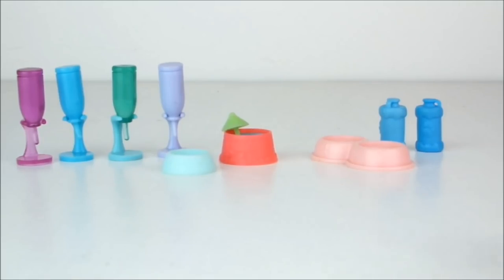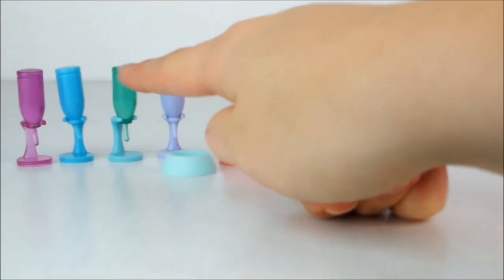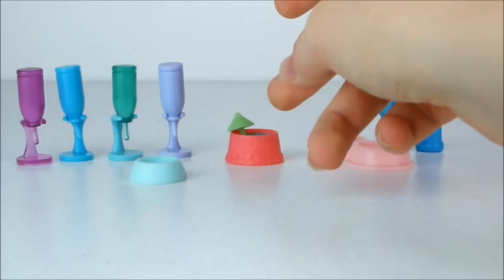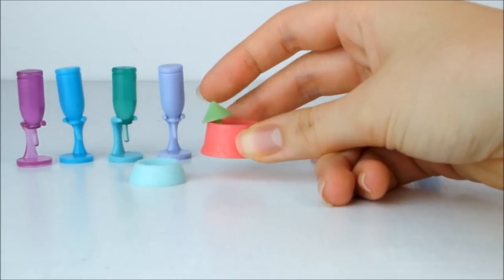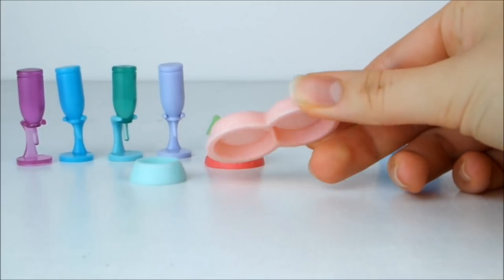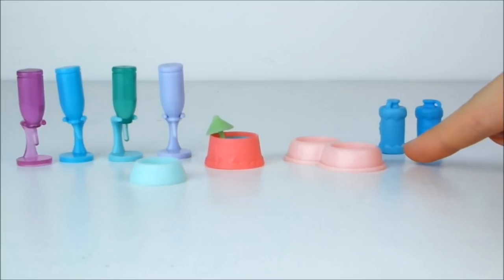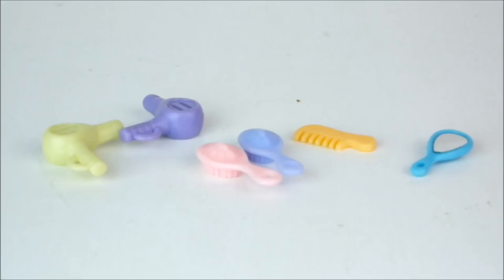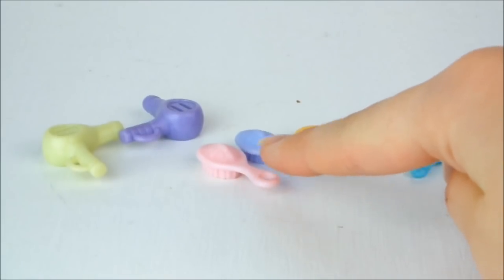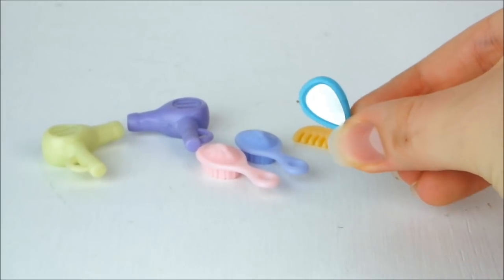There are also some random things to drink from: some upside down drinking bottles like you find in rabbits' and guinea pigs' cages, a blue food or water bowl, a really bright pink water bowl with a green umbrella sticking out for a fancy pet, a double pink food and water bowl, and some blue canisters. And random things for your pet's hair including a yellow comb, two little hair brushes, two hair dryers and a handheld mirror for your vain pets.